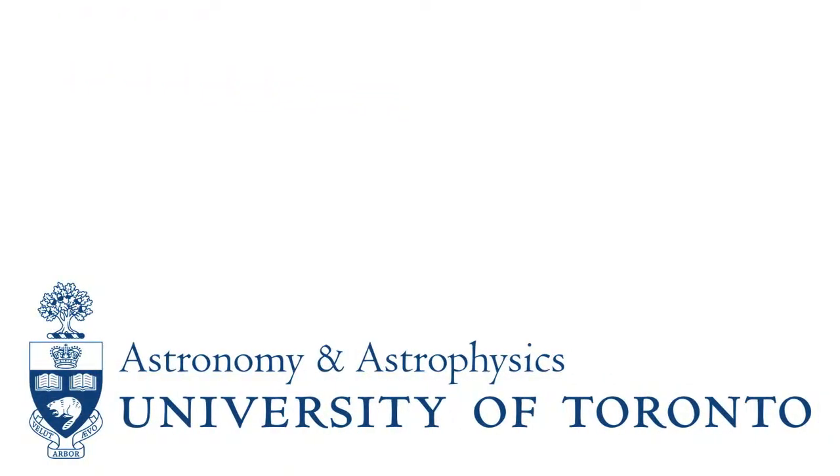I'm Ilana MacDonald. My name is Jamil Sharif. I'm a graduate student here at the Department of Astronomy and Astrophysics, in the third year of the PhD program.